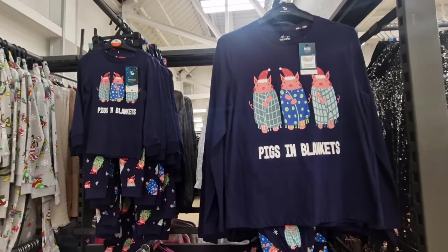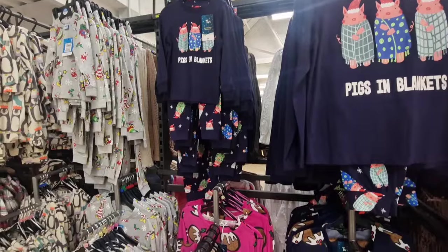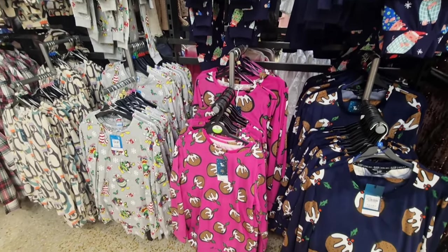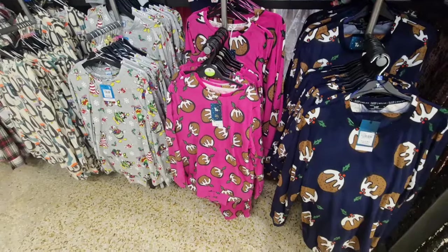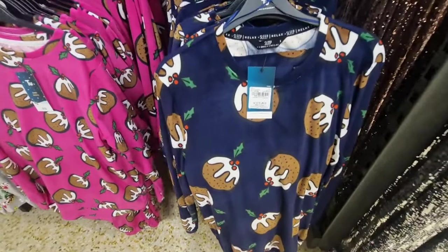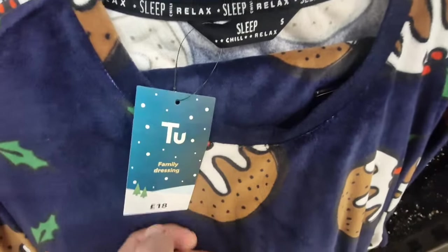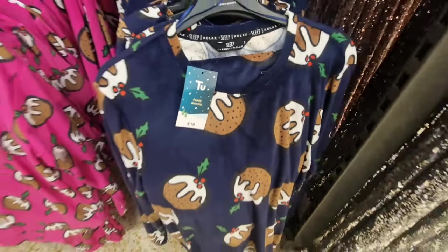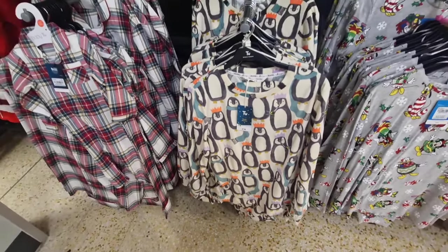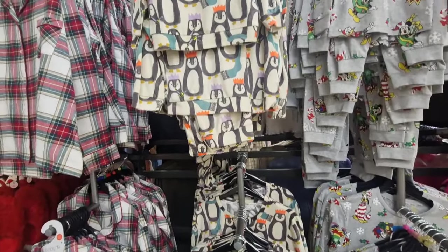Good evening everybody, happy Vlogtober the 7th. I have already uploaded today but I wanted to do this little bonus video and show you around Sainsbury's. I was down there yesterday afternoon — I know, shock — me and Sainsbury's, who'd have thought it. But they have switched on Christmas in the pyjamas department especially, and in my opinion I think they've got it pretty nailed.